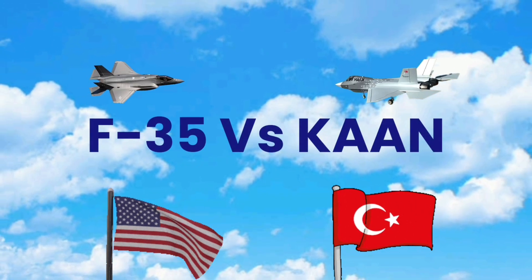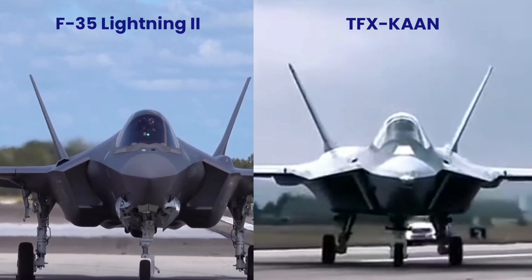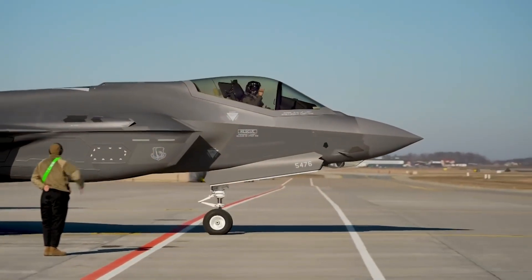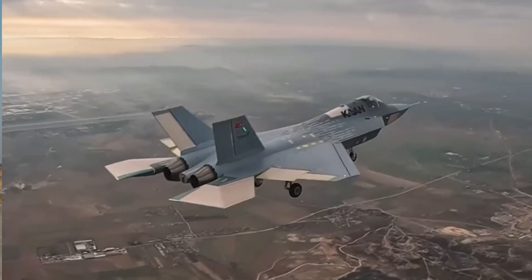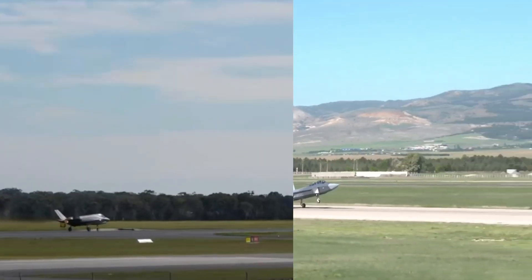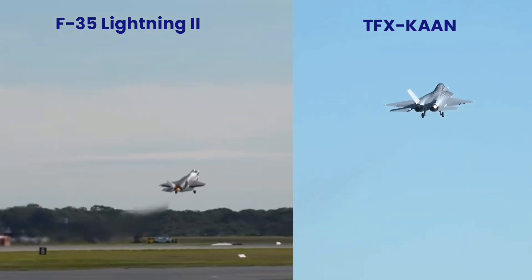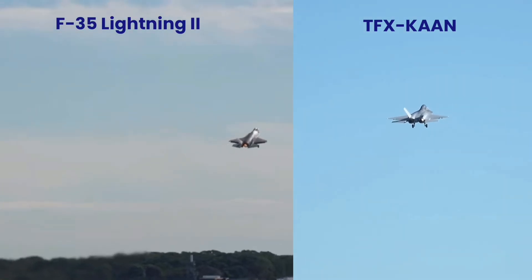In the world of advanced fighter jets, two names stand out: the cutting-edge F-35 Lightning II and the rising star of the skies, Ka'am. From stealth capabilities to next-generation avionics, these jets are at the forefront of modern air combat.